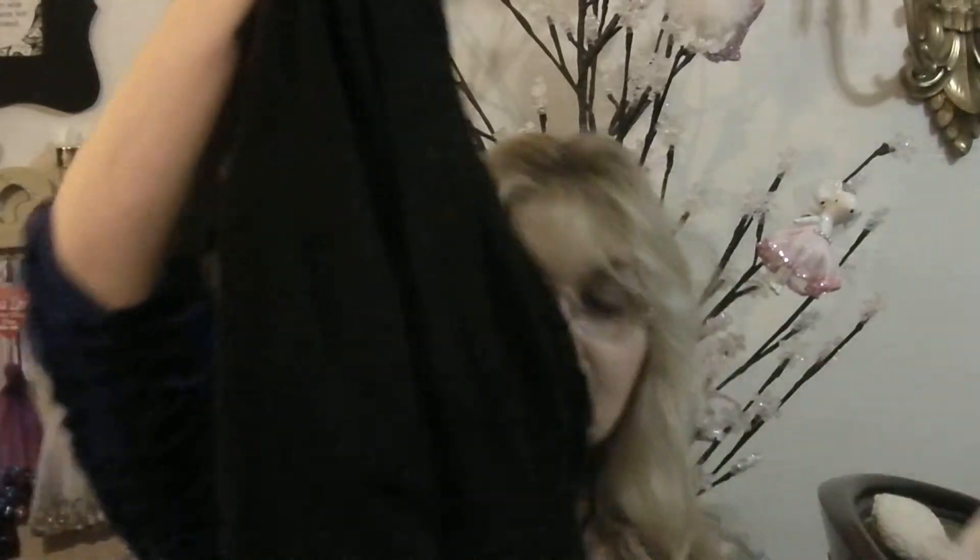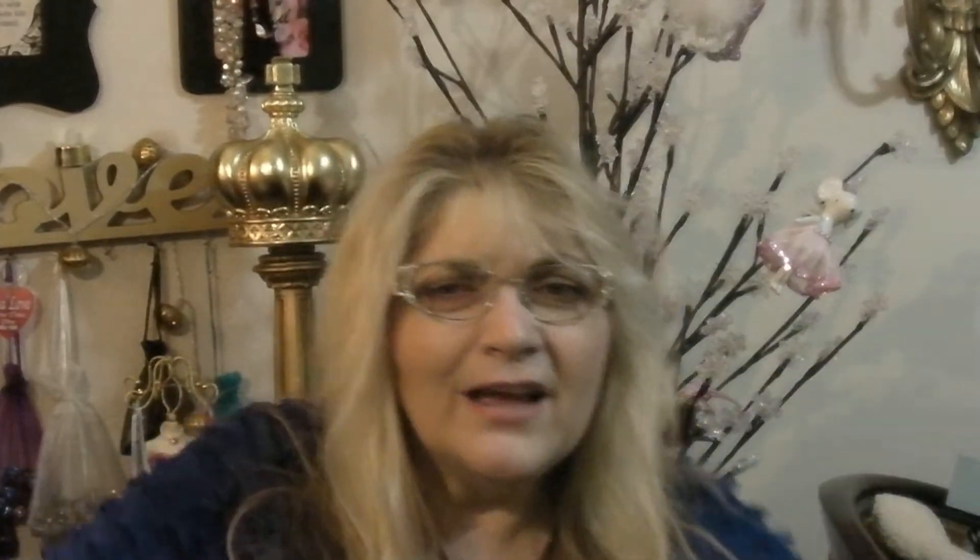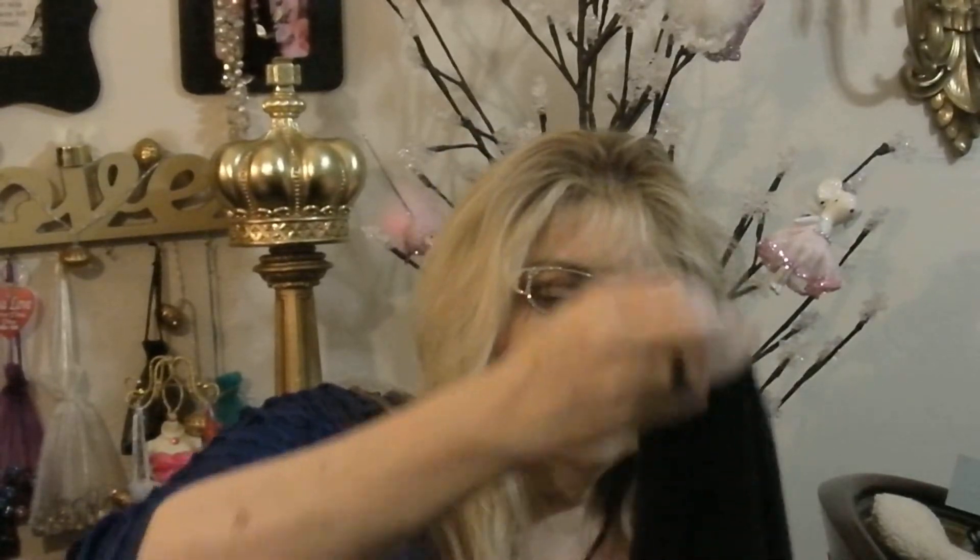I also picked up two tops. This one — when I put it on, I just felt so vampy. I loved it. It's black chiffon and it's just so floaty, and I love, love, love the sleeves. Are those not gorgeous? I just can't wait to wear this with a red lipstick. And I also picked up this really cute little navy top.